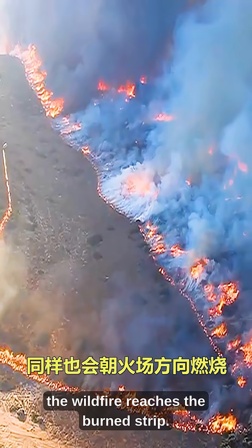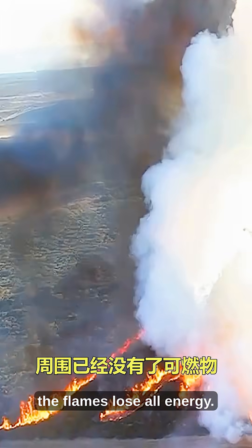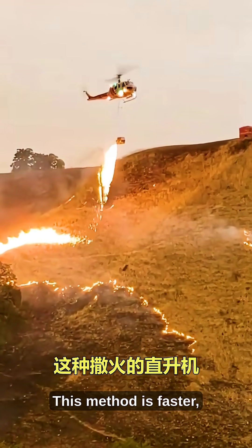Eventually, the wildfire reaches the burned strip. When the two fires meet, the flames lose all energy. With no fuel left, the wildfire stops spreading. This method is faster,